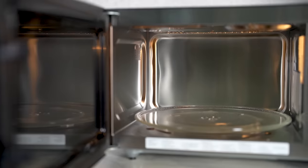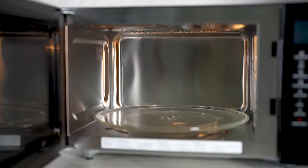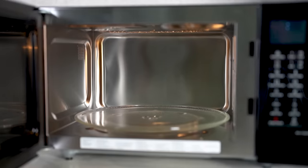Dabble in a variety of cooking styles with its 3-in-1 functionalities. Whether you're in the mood to bake, grill, or simply microwave, it's got you covered.